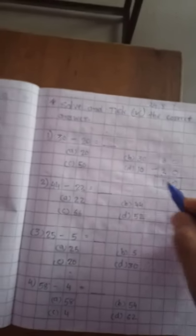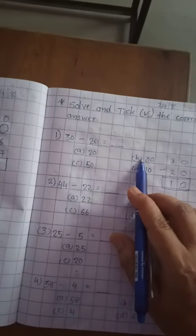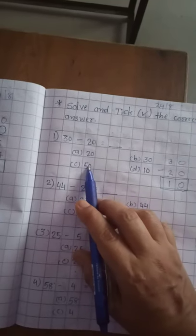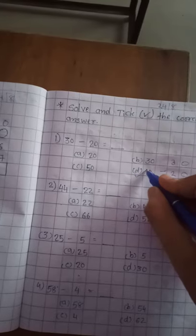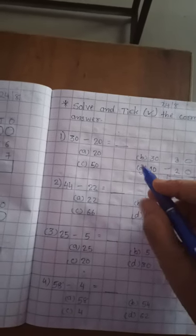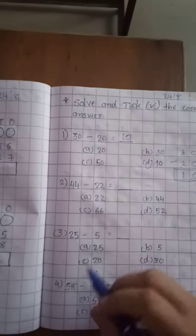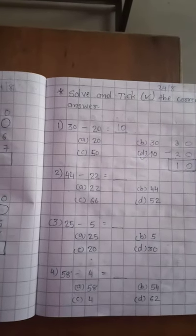Now look at every option. A is 20 — not our answer. B is 30 — also not our answer. C is 50 — also not our answer. D is 10 — right, this is our answer. Take it and write the answer: 10 in the blank. Same way, solve questions 2 to 4 in your notebook.